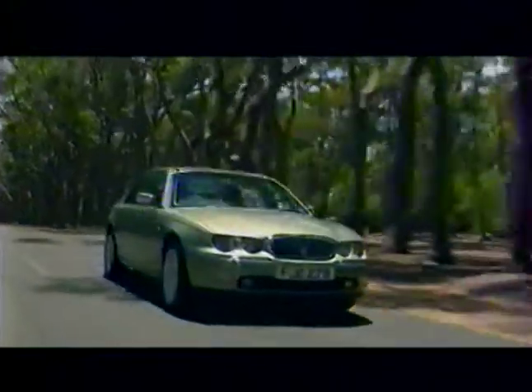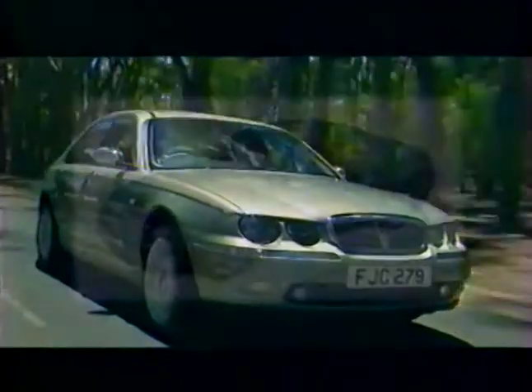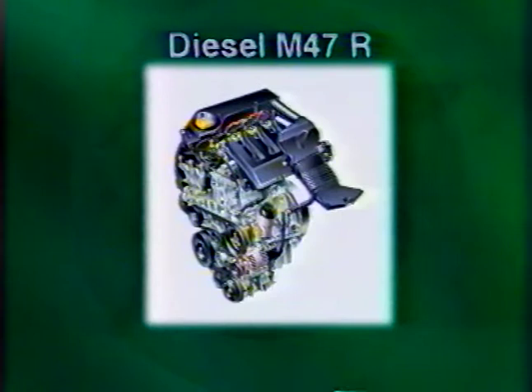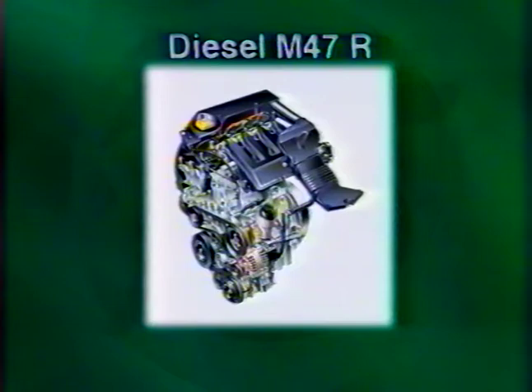Cette vidéo divisée en quatre parties présente les quatre moteurs et leur système de gestion. La première partie présente les caractéristiques générales de chaque moteur. La deuxième partie concerne le nouveau moteur diesel de 2 litres, connu sous le nom de M47R. Ce moteur utilise la technologie d'injection directe Bosch, appelée Common Rail, et développe une puissance de 85 kW.